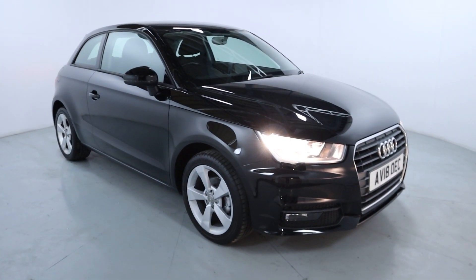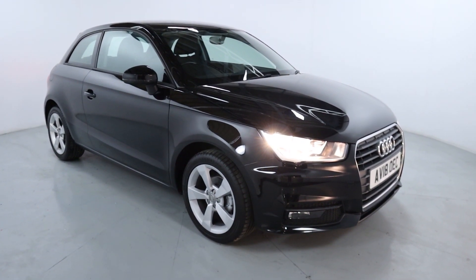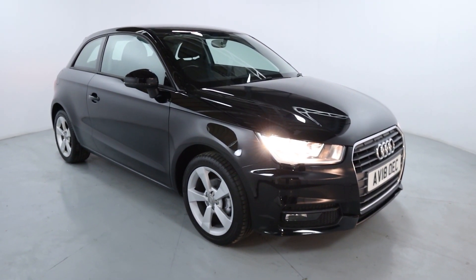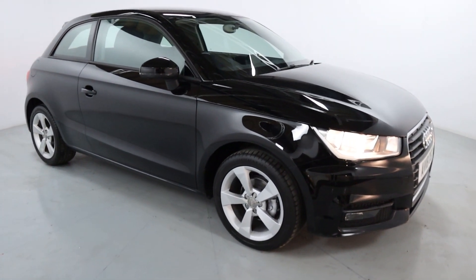Welcome to LMC. Today we're taking a look at this Audi A1 Sport. It's got a 1 litre petrol engine with an automatic gearbox and ends on 15,700 miles. It's a beautiful little daily driver, nice and economic and perfect for a first time driver.